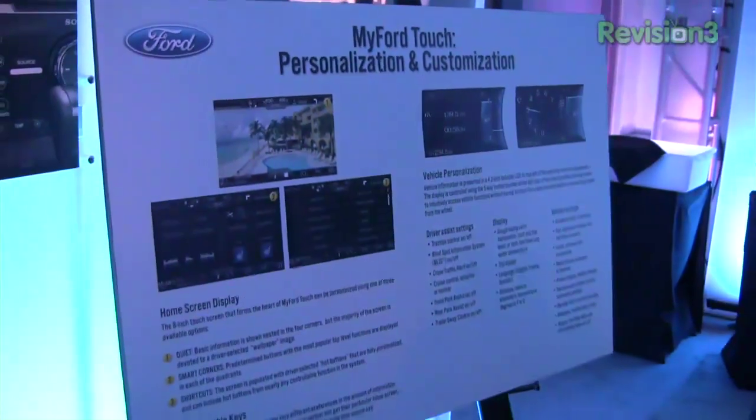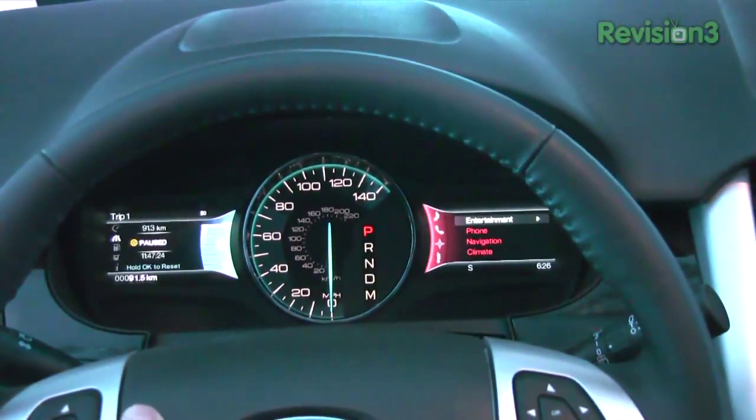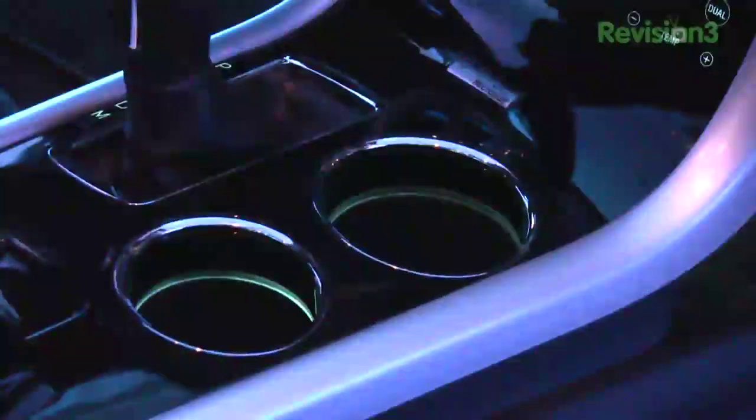Customization is key here. They used to have gauges in front of you, now it's an LCD customizable dashboard. The big speedometer's not going away, but on the left and right, you can actually choose customizable modules.